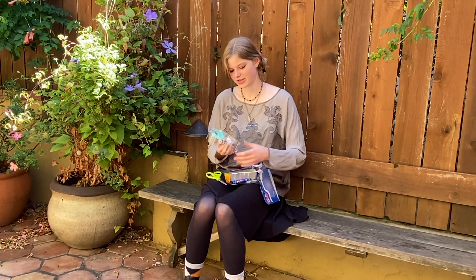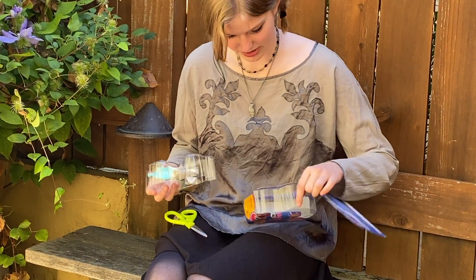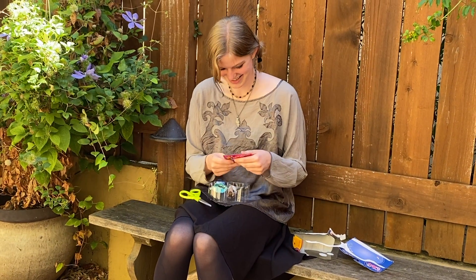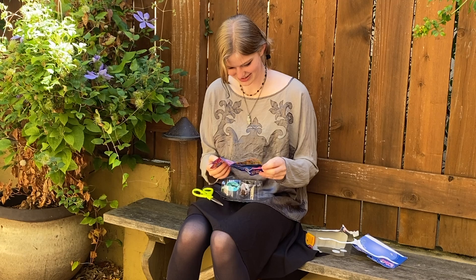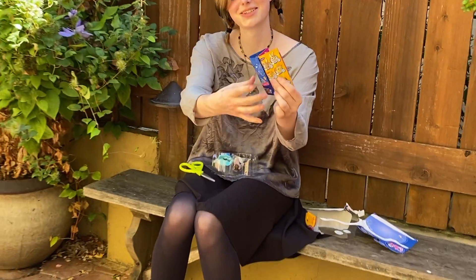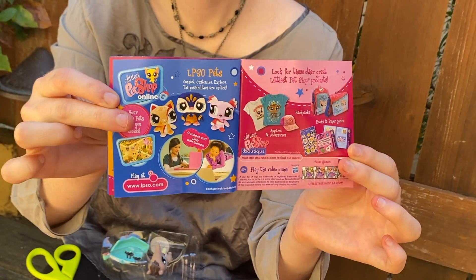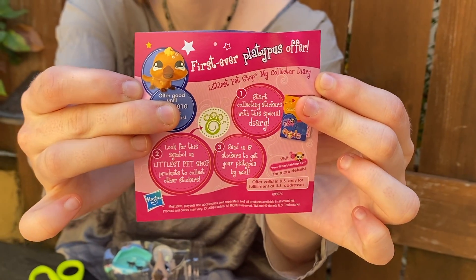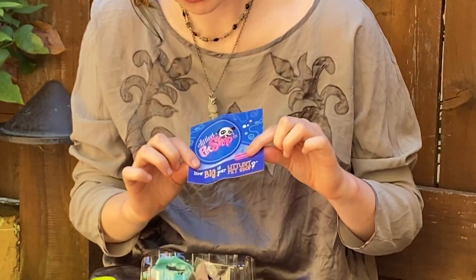I don't really care about the packaging because I'm not a collector in that way — I'm more interested in the toy for playing with. It comes with a manual, which is advertising other Littlest Pet Shops you can get. Turn the page — wow, it has the first ever platypus offer, oh my gosh! And on the front it says "How big is your Littlest Pet Shop?" which is an interesting question.